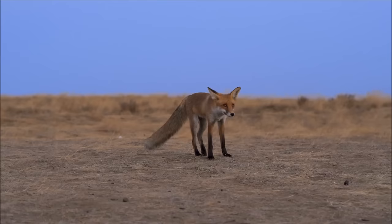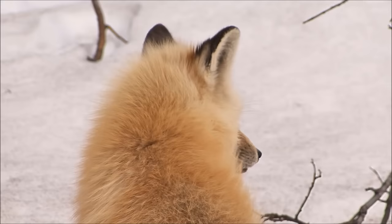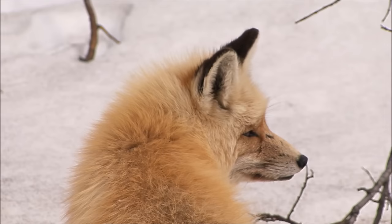Foxes that live in deserts, grasslands, or hot climates may have short, light-colored fur, and extra big ears to help get rid of body heat. Foxes that live in colder climates may have thicker fur and smaller ears to help them keep warm.